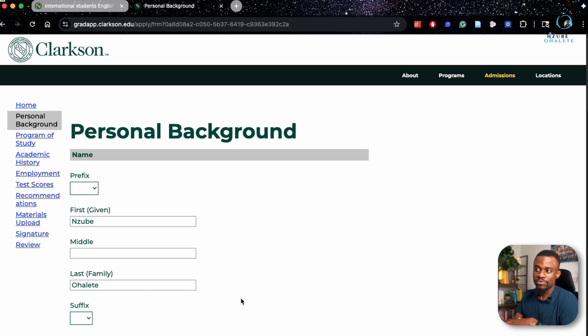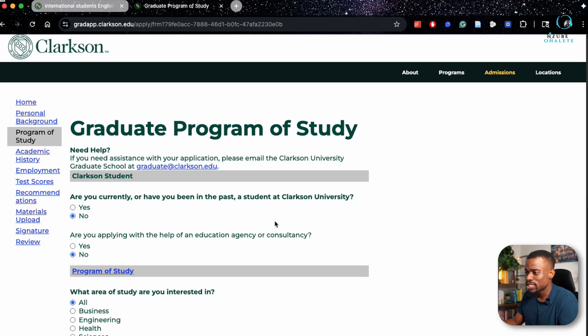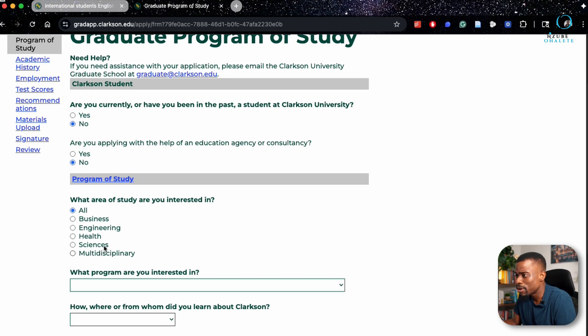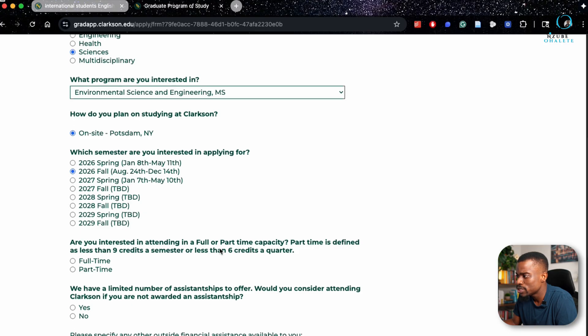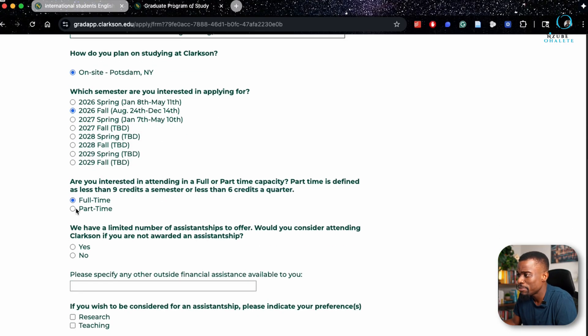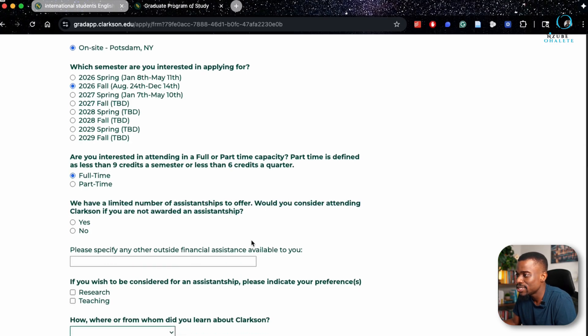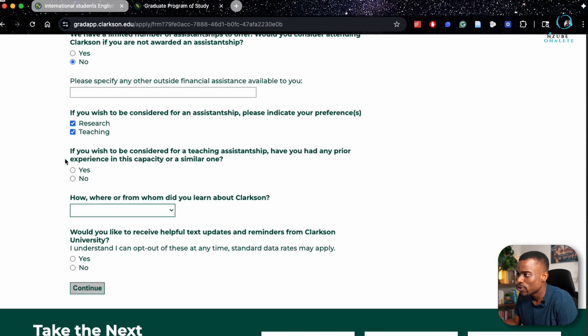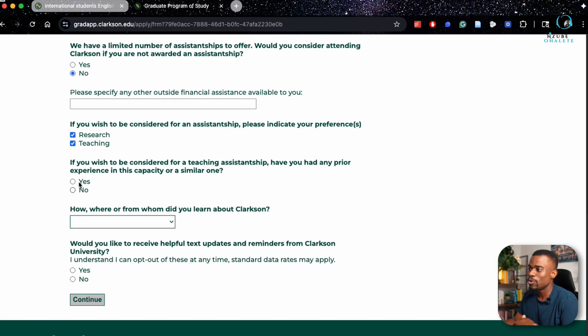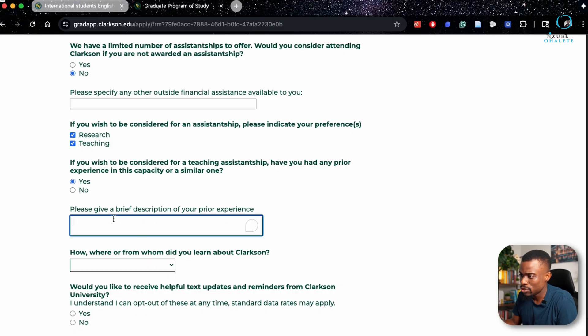You start by filling in your personal background, then move to program of study. Select the program you're interested in — for example, environmental sciences, on-site, for fall 2026, full-time. As an international student, you'll be full-time. When asked whether you'd consider attending if not awarded an assistantship, be honest — if you can't come without a scholarship, put no. Indicate your preference for both research and teaching assistantship. If asked about prior teaching experience, include any relevant experience such as teaching during national service — provide a brief description.